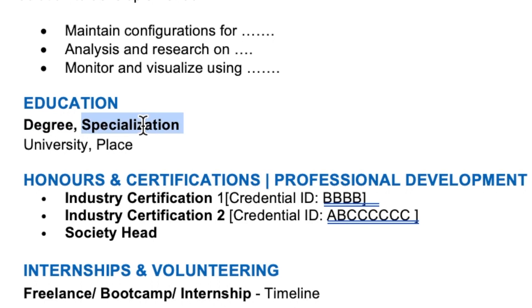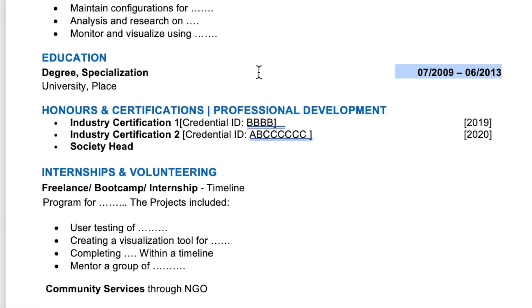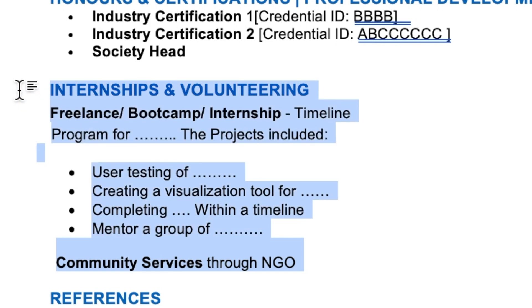The next section would be your education section — just the degree, specialization, university, location, and timeline. For university students, add one or two more lines mentioning your grade, division, CGPA, or GPA. The section after that is honors and certifications, also called professional development, where you place any industry certifications with their credential ID and the timeline achieved. University students can also mention any societies they were part of or positions they held within those societies.